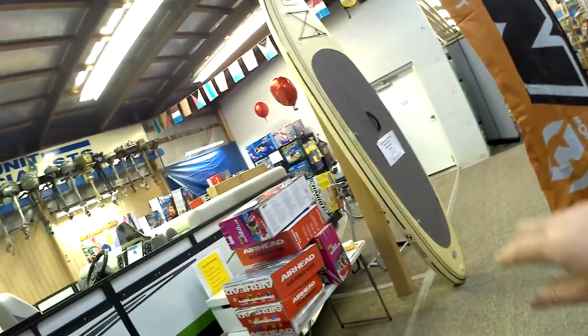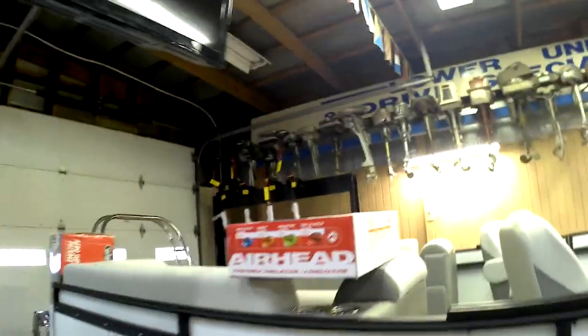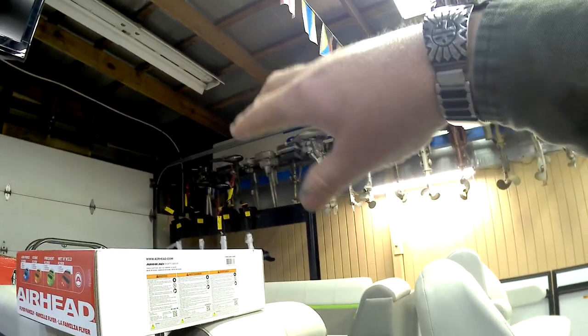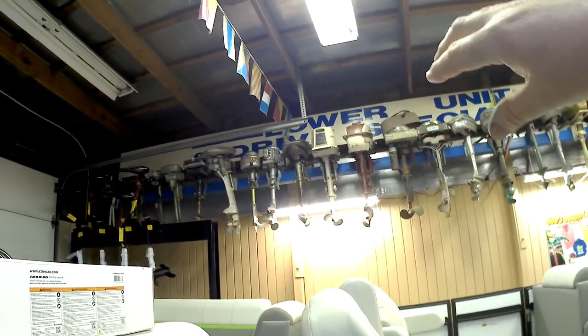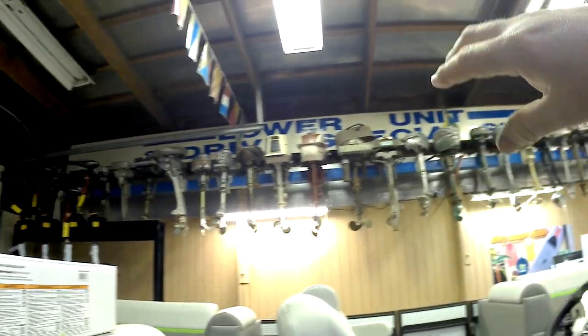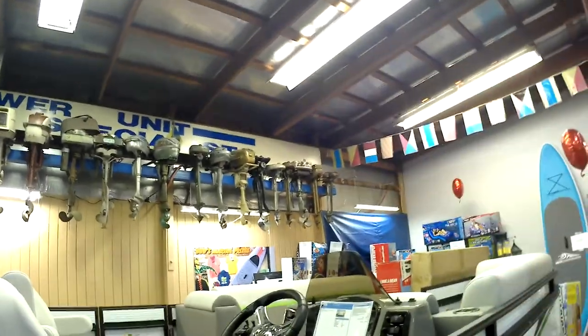A paddleboard - an inflatable paddleboard. Possibly inflatable, for 300 bucks. Stand-up inflatable, ten-foot-six. A Minnkota - a little Minnkota display on the end. T-horse. No two's the same - they're all different looking, aren't they? The gold one. Nice display.